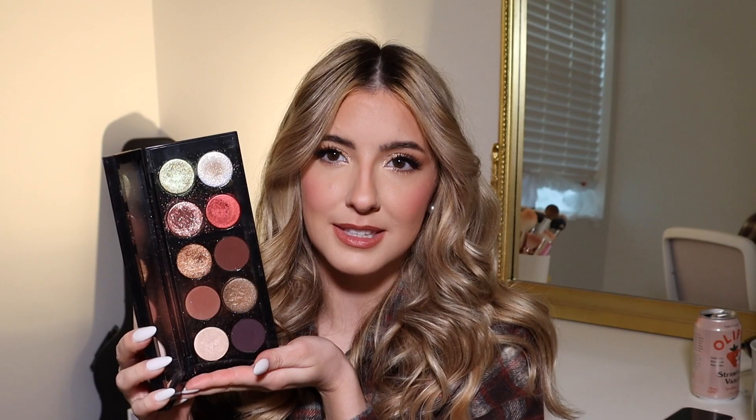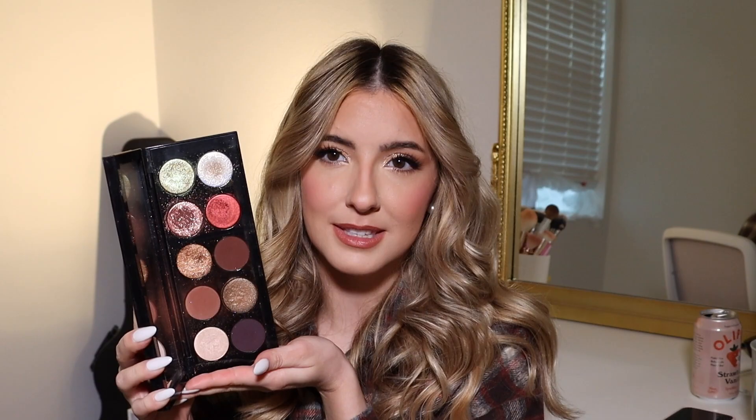I've had this palette for about two to three years now. It is so freaking delicious. The thing I will say about Pat McGrath palettes — I love the color story in here, it makes sense but it's also really fun. You have these beautiful duochromes.